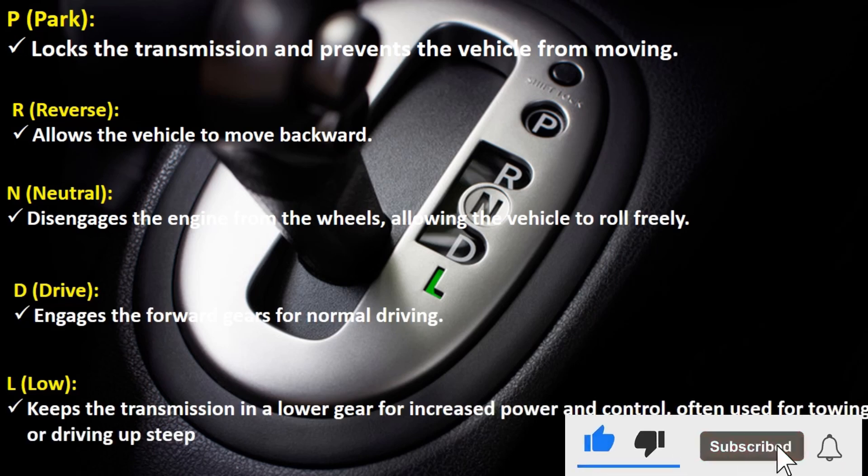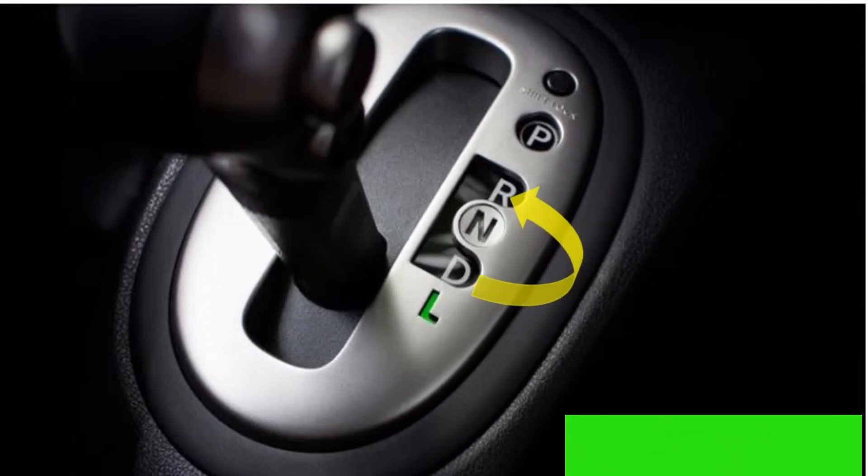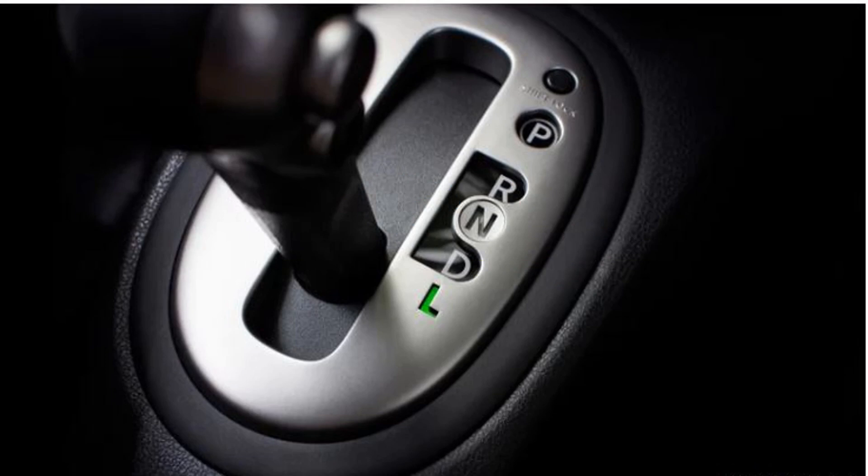Number one: don't shift gears improperly. Avoid shifting from drive (D) to reverse (R) or neutral (N) while the car is moving. This action can cause significant damage to the transmission, as the gears are not designed to engage in this manner under load. Always come to a complete stop before changing gears to ensure smooth and safe operation.